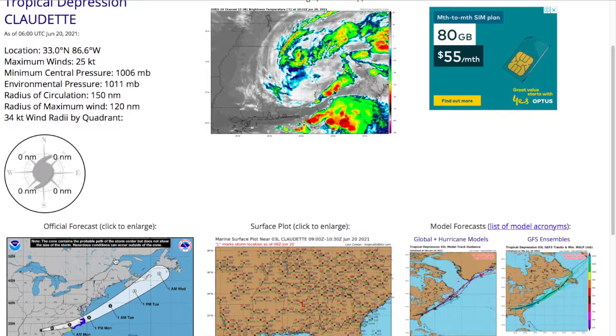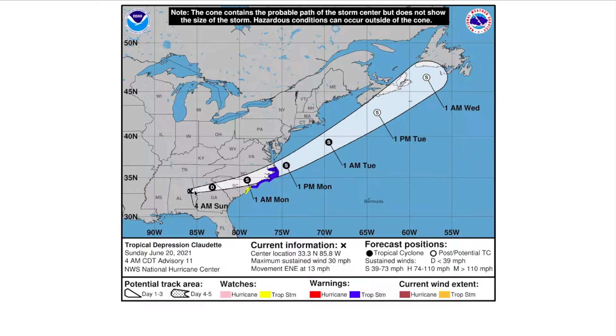Right now we're going to take a look at Tropical Depression Claudette — it is our main threat. It's currently over land in Alabama, and it'll move into Georgia in a few hours. It might even regenerate as a tropical storm in the next 12 to 24 hours over South Carolina, maybe even into North Carolina. We've already got tropical storm warnings and watches in effect for the South Carolina and North Carolina coastlines, which are entirely in a tropical storm warning.